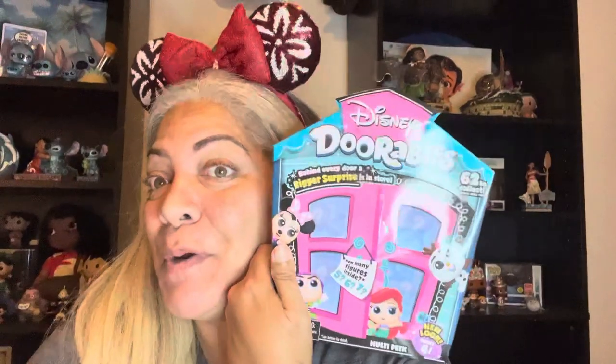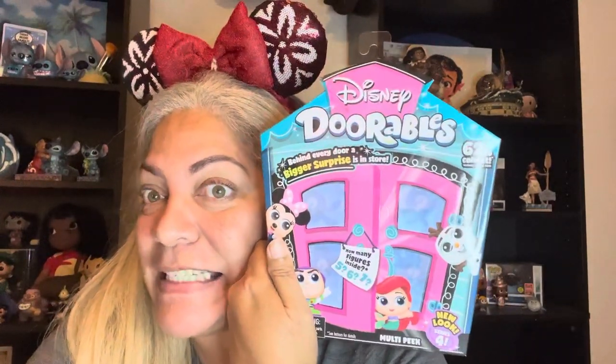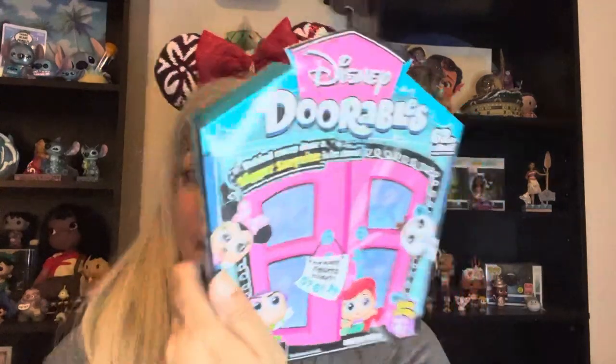Hey everybody, welcome back to my channel. Today I have for you Adorables Series 4. My name is Deanna and I'm going to be opening four of the Adorable Multipeak Series 4. I got these for $12.99 a piece at GameStop here in Hawaii.